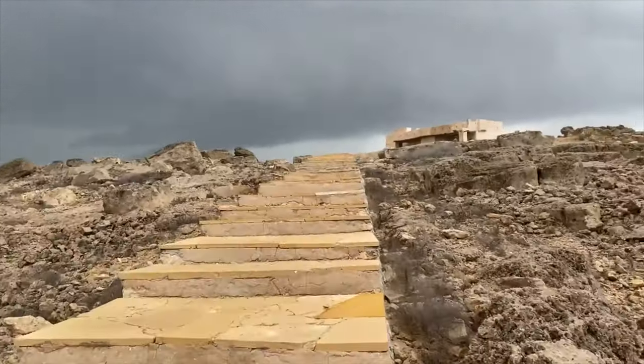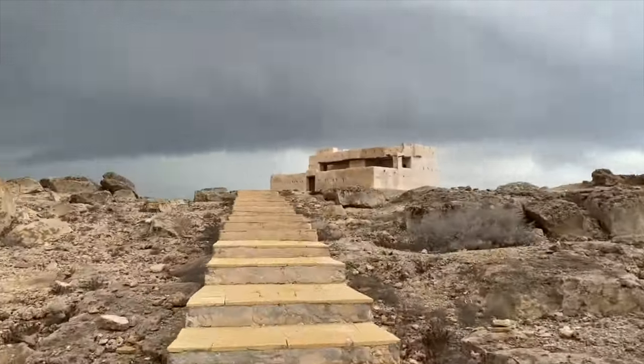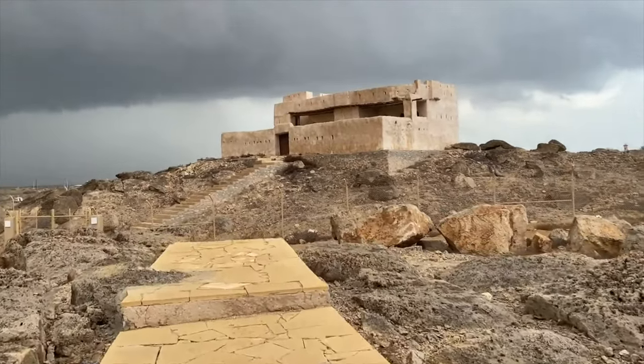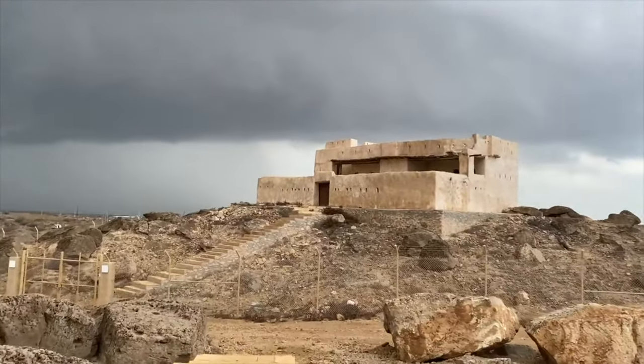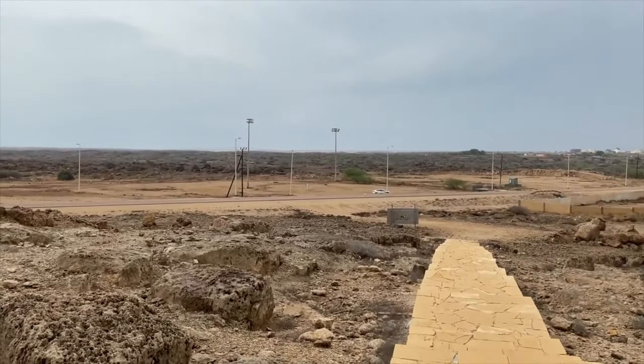Before you enjoy the beautiful view at the castle, you need to go through a hundred steps. The Ottoman Castle is perched at an altitude of 10 meters above sea level and 50 kilometers from the Red Sea, where you can enjoy the surrounding views.